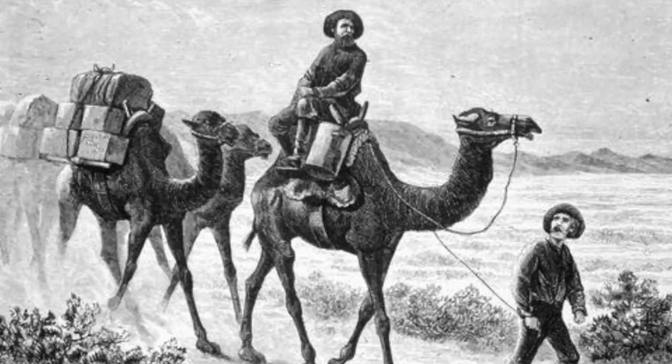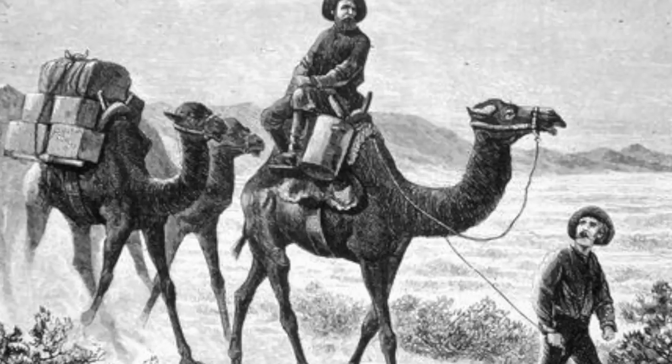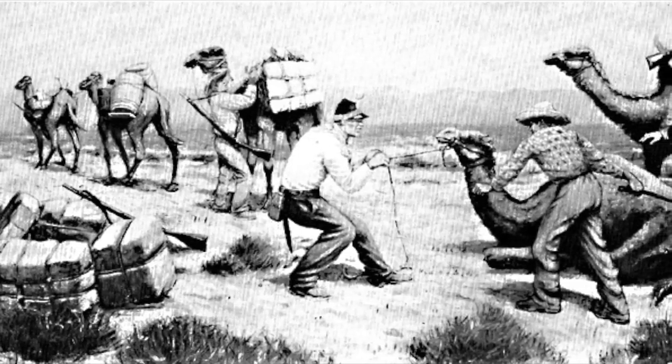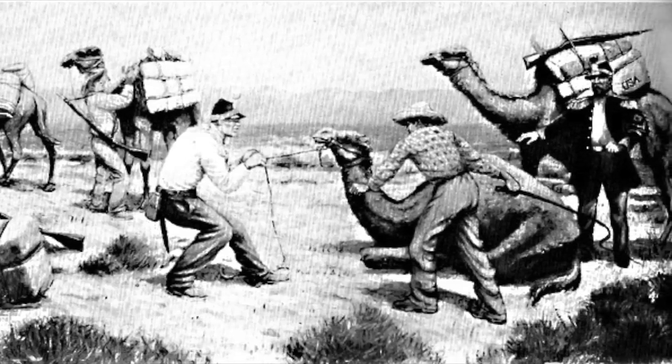In the mid-1800s, the army introduced camels to the southwestern territories because of their acclimation to the climate and environment. However, this experiment failed. Not many soldiers knew how to handle them, and they actually do spit.